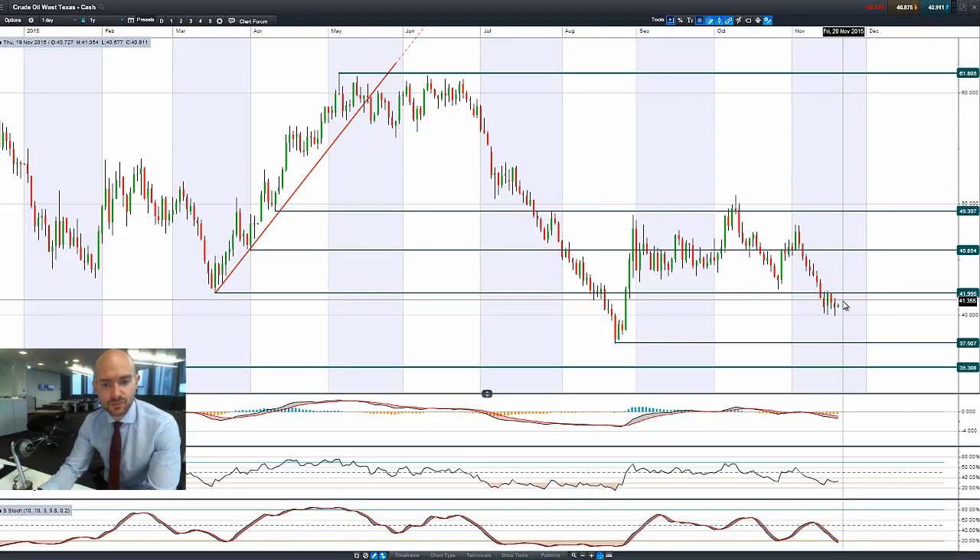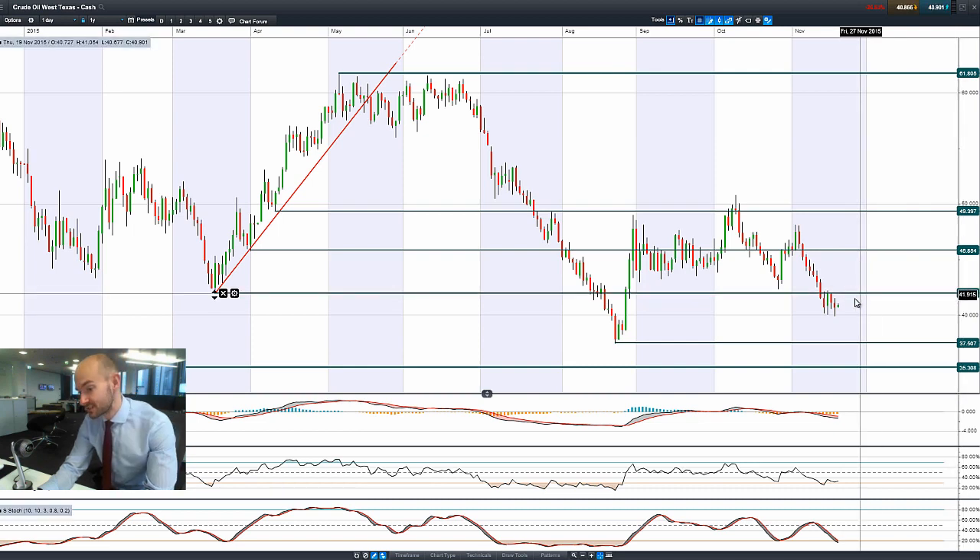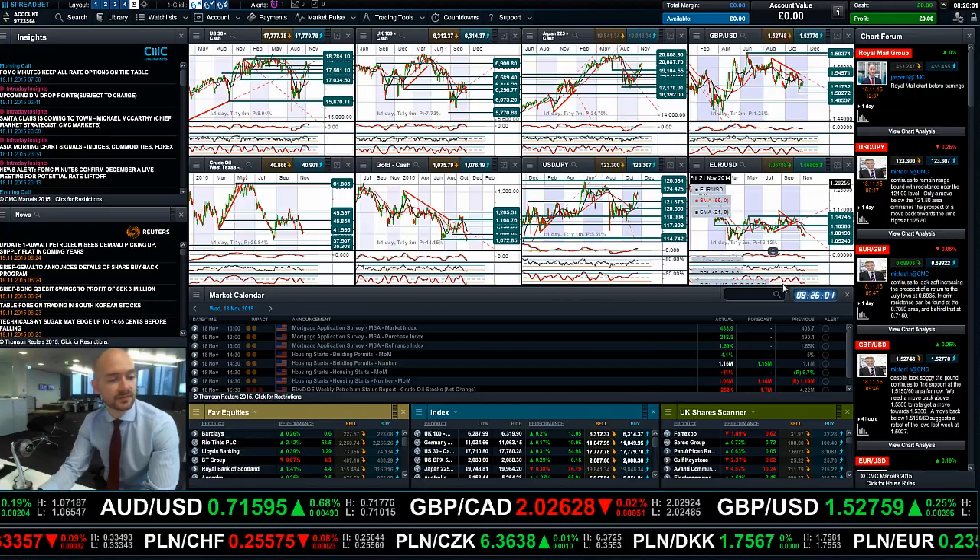Moving on to West Texas crude — small bounce. Considering that we've had that dollar reversal, crude is still languishing. It was below $40 for a slight second yesterday, and $42 will be broken support, which I expect to act as potential resistance, so that's something to be aware of.